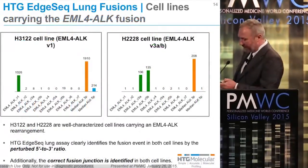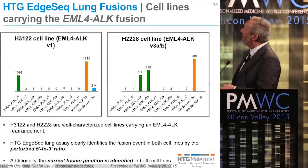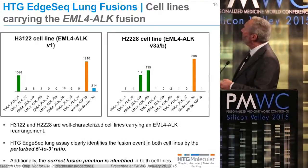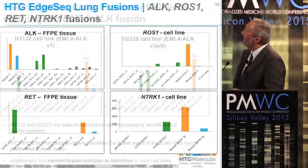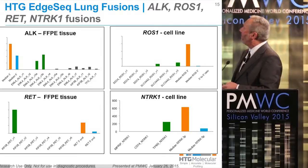This is some data looking at well-characterized cell lines: the H3122 cell line shows a perturbation in the 3' to 5' ratio and correct identification of the known fusion junction — variant 1. The H2228 also shows a perturbation of the 3' to 5' ratio, indicating a rearrangement, and correct identification of the appropriate fusion junction. This assay also works very well on formalin-fixed paraffin-embedded tissue. In screening a lung cancer array, we found a RET rearrangement confirmed by the appropriate fusion junction and perturbation of the 3' to 5' ratio. We have not found a case yet with an NTRK rearrangement, but have been working with a well-characterized cell line to readily detect these rearrangements.